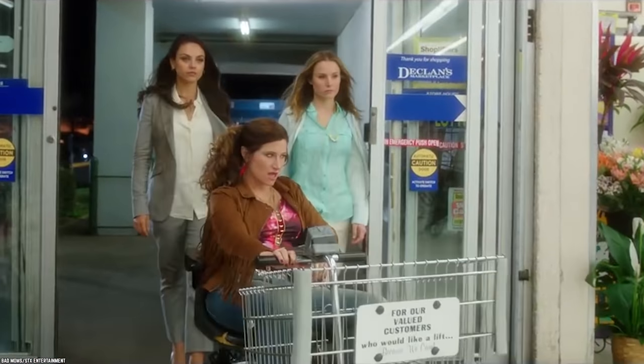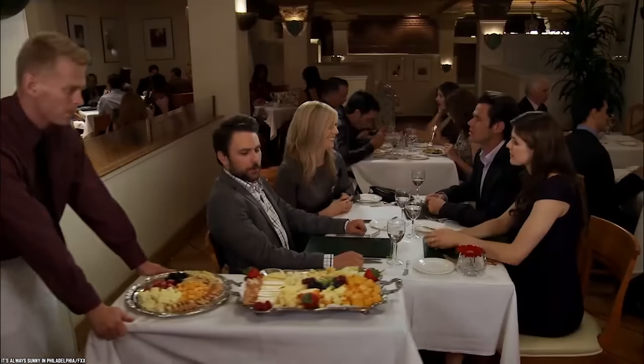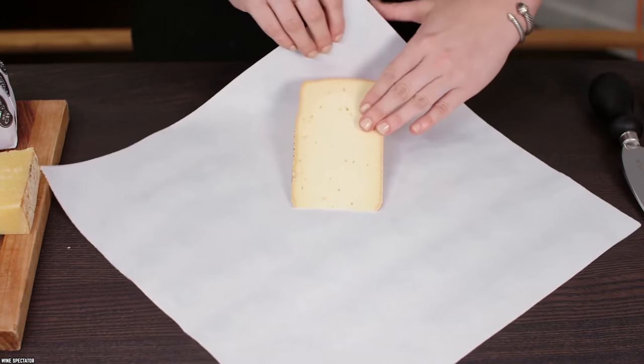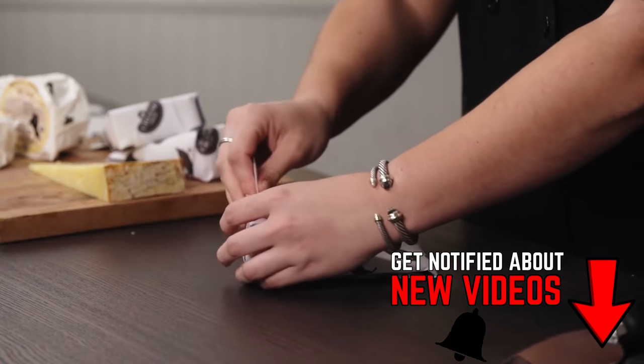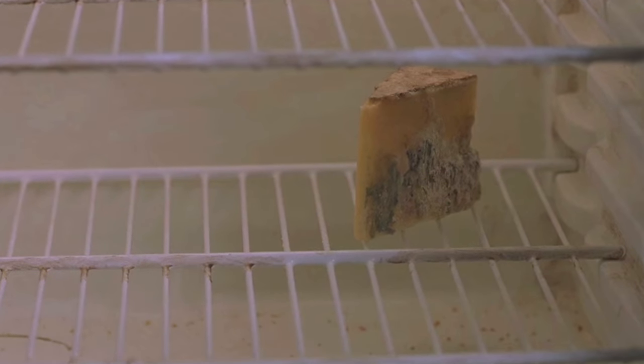One mistake that almost everybody makes when buying hard cheeses is to leave them in the original store wrapping — a big no-no. What you want to do instead is cover them with parchment or wax paper, seal them with tape, and then store them in an airtight container in the fridge. This will keep cheeses like Parmesan and cheddar from becoming dry and stiff.